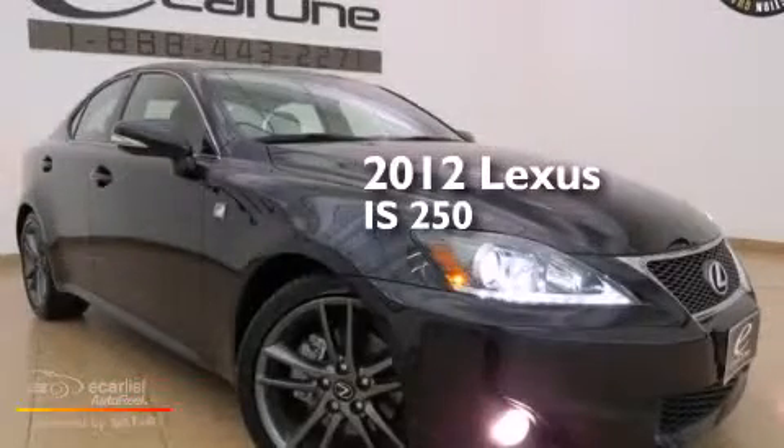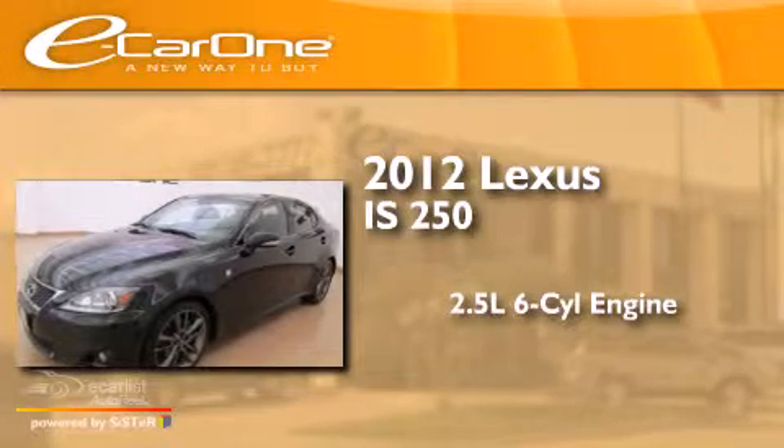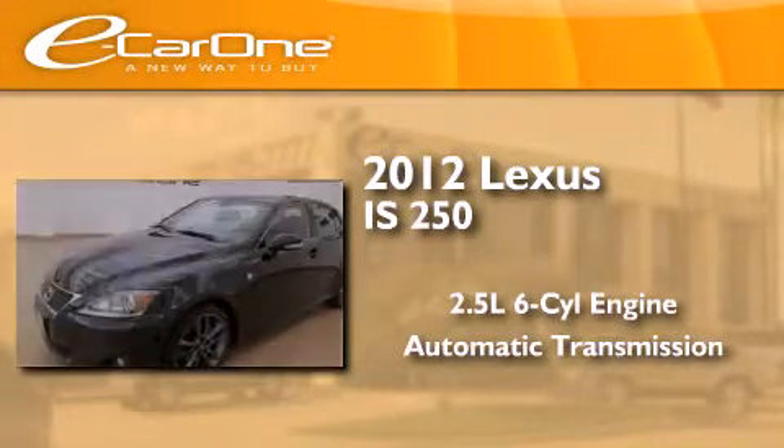This is a 2012 Lexus IS250. It has a 2.5-liter six-cylinder engine and an automatic transmission.